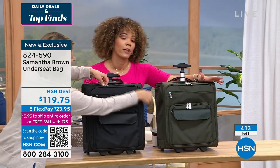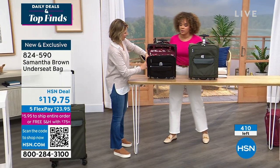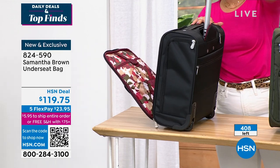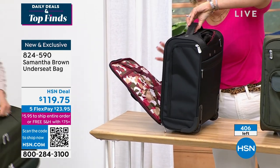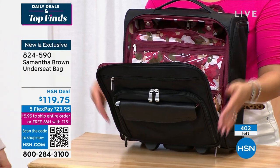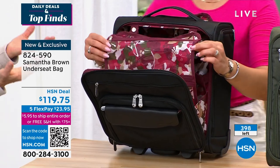Less than 200 left in black. All the bags will sell out — we're supposed to go for another 10 minutes but I wouldn't take the entire 10 minutes to decide because we'll sell out before the clock runs out. The trolley sleeve on the back is something many of you asked for. You also have the handle on top — easy to grab — and all that organization inside. My favorite feature is the gusset pockets — the last thing you want on a plane is everything falling out.